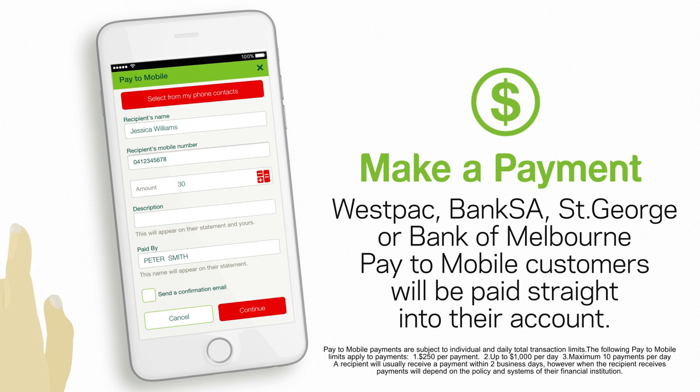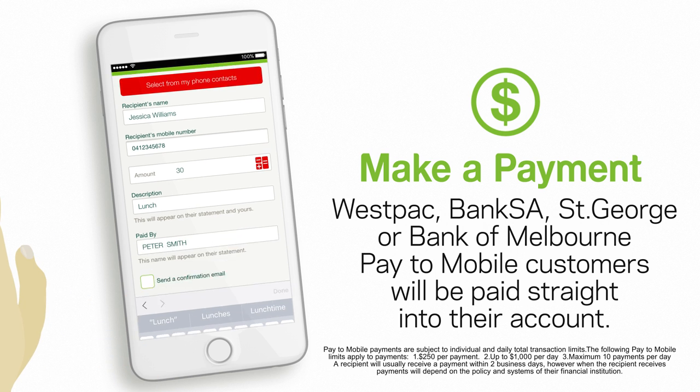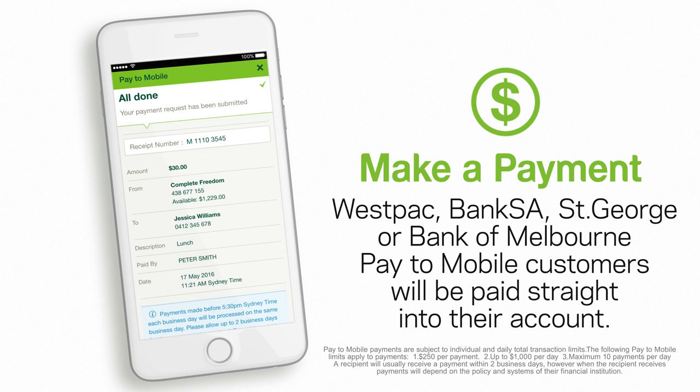Payments you make to Westpac, Bank SA, St George or Bank of Melbourne Pay2Mobile customers will be paid straight into their account. Payments to all other recipients need to be collected via the Pay2Mobile collection website.